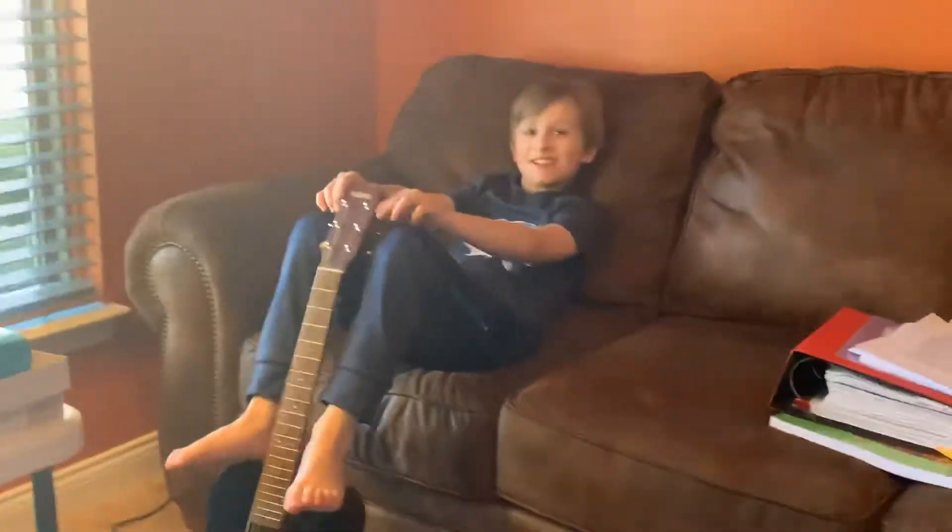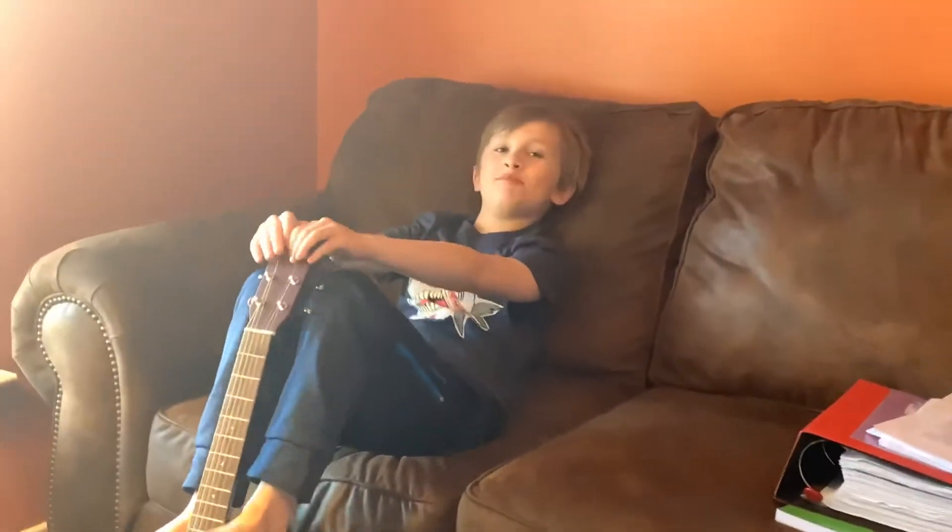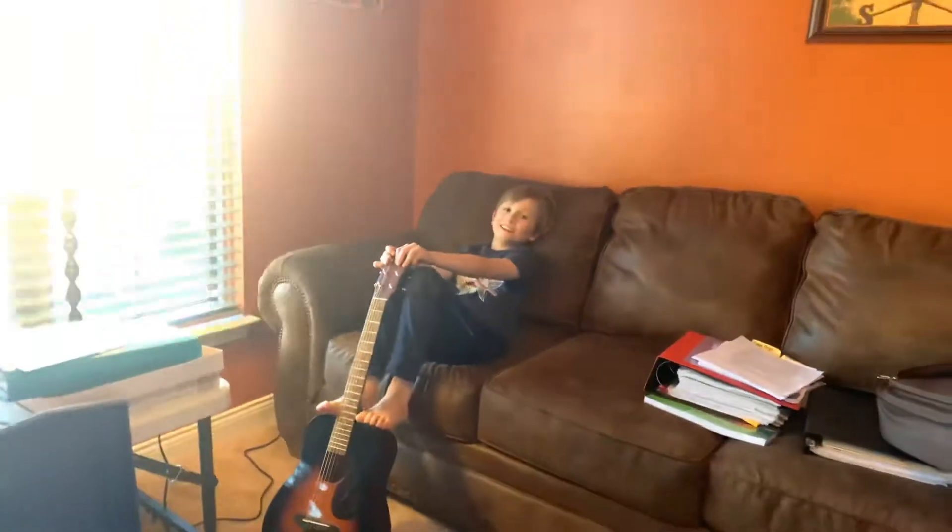Class, anyone here know — do you remember what is a noun? Anybody? Oh wait, we have a student that knows. Hello sir, what is a noun? Oh, that's correct. So we know a noun is a person, place, or thing.